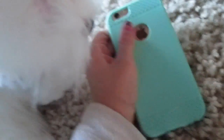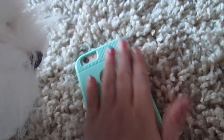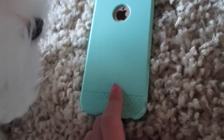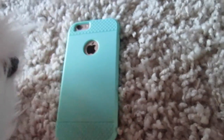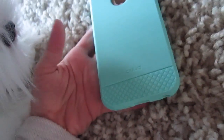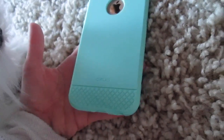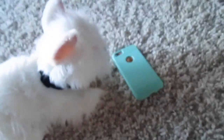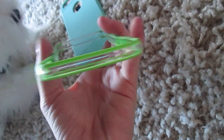So basically right now, my case that I have on is kind of like a turquoise case. I have another case on the way from Amazon, but it's supposed to take until like December — though it'll probably come sooner. I got this case because it only took less than a week. It's more protective than the one I had before, which was this one. I thought it would have a back because my dad's did, and so I assumed it would too, and it didn't. So we got this.